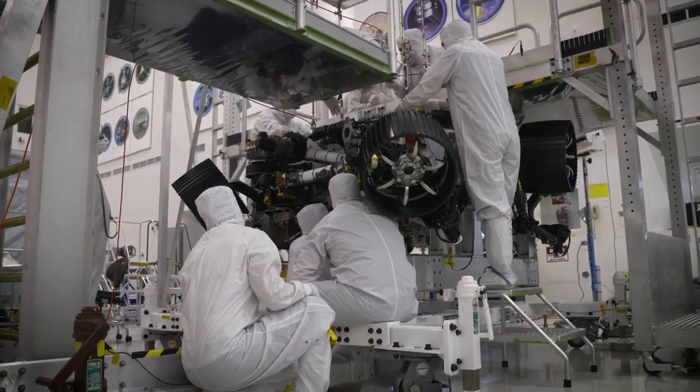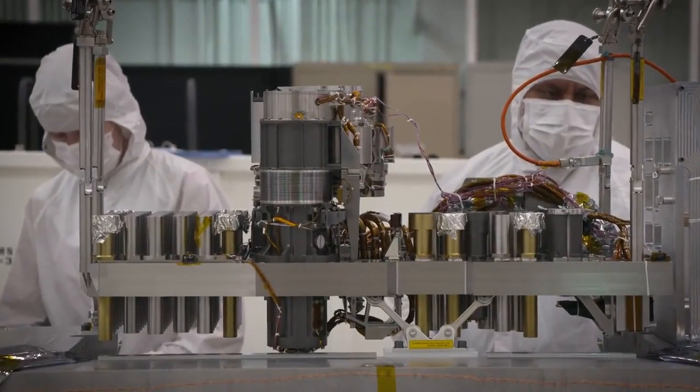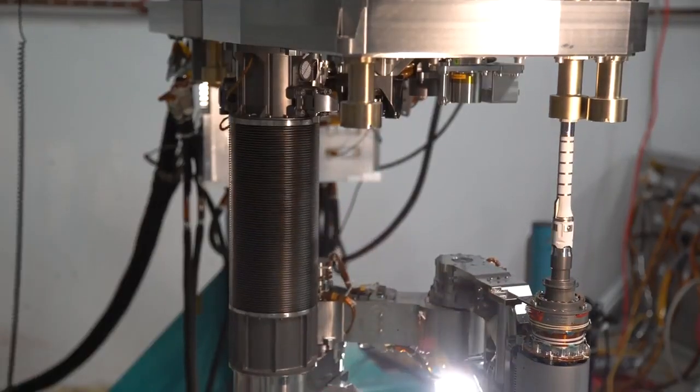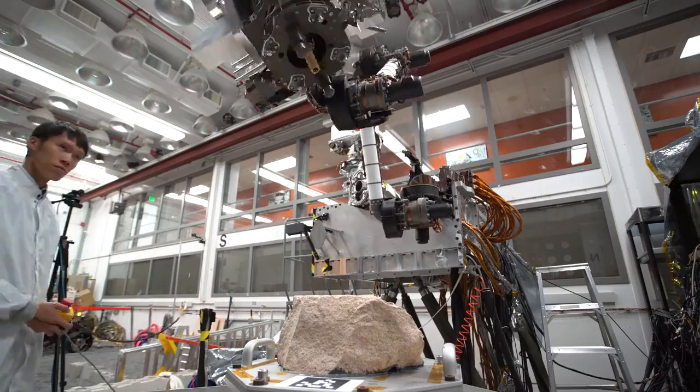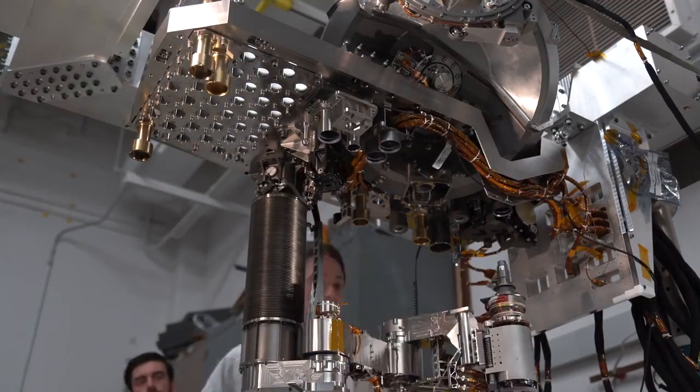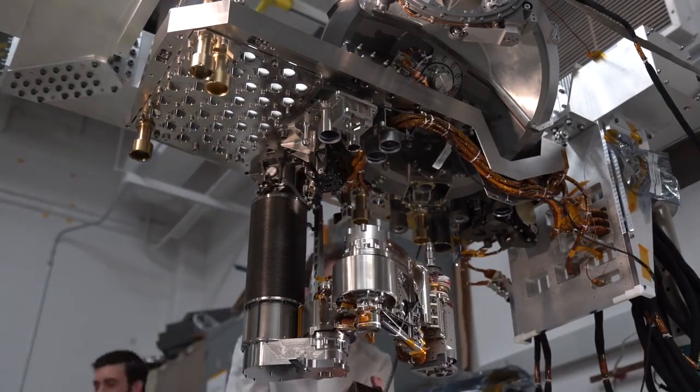Inside the belly of the rover sit a number of sample tubes and an entire adaptive caching assembly that is used to help collect these samples. It's an extraordinarily complex robotic system — and to make it even more complicated, it has to be super clean.